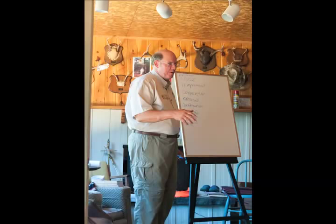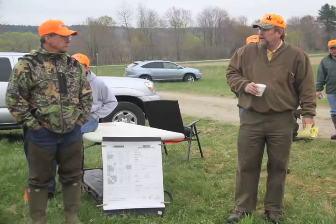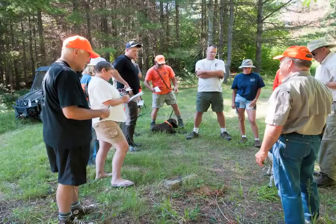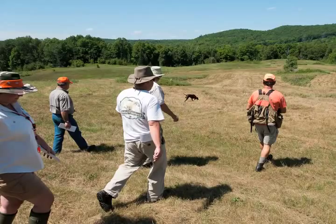During the two-day clinic weekend, participants experience all aspects of a natural ability, utility preparatory, and utility test. Early in the weekend, a good deal of time is spent familiarizing attendees with terminology and meanings for keywords like use of nose, desire to work, cooperation, and pointing. There is discussion of test mechanics, the scoring system, and an introduction to NAVDA scorecards and how they work, as well as NAVDA philosophy in general.